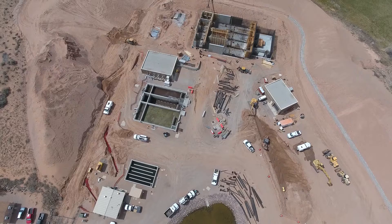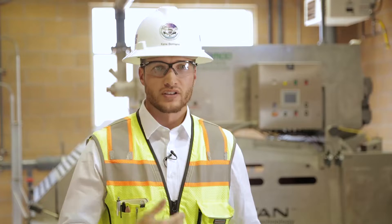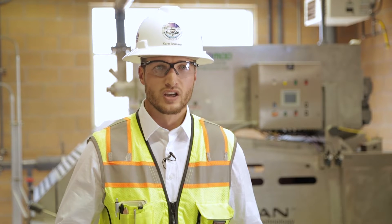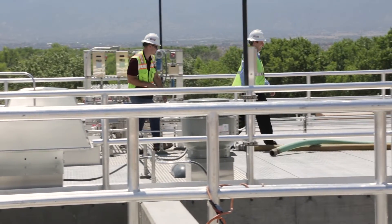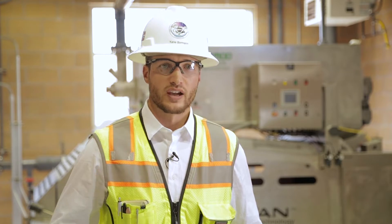This project was constructed on a live operating plant, so there was a lot of collaboration between ourselves and the client. For example, their sludge bioreactors are being converted to sludge storage basins, which took a very phased and incremental approach to make sure they could maintain their flows and treatment while we were progressing construction on schedule.